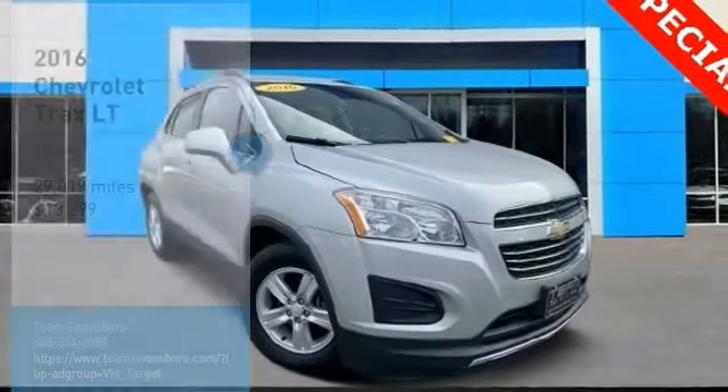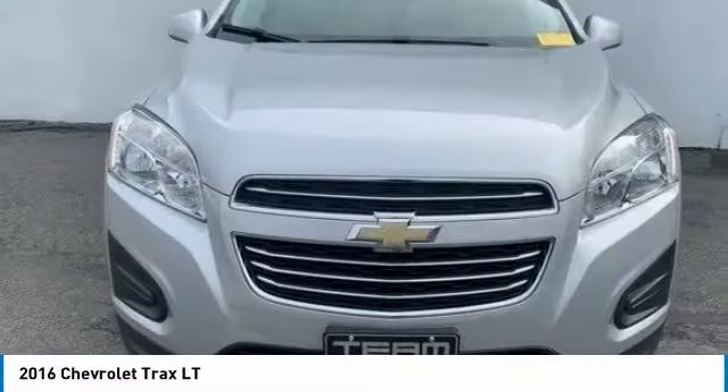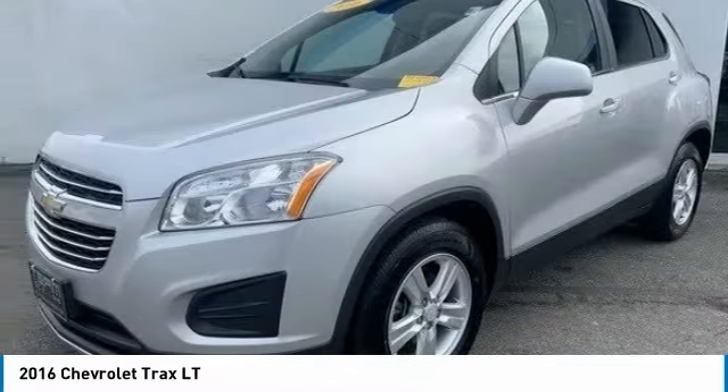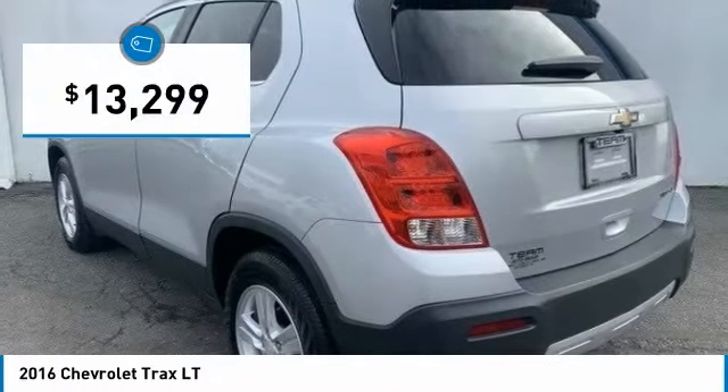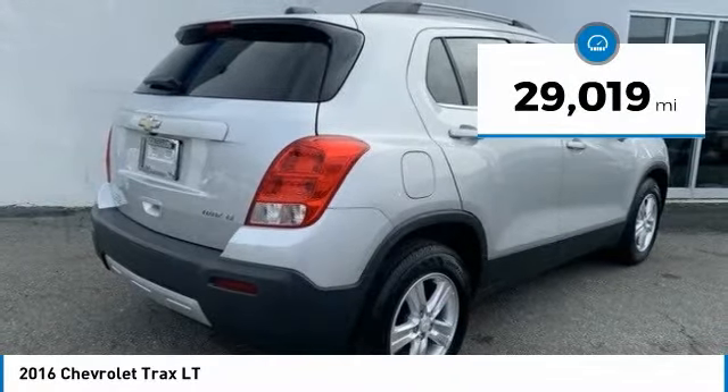Stop by and take a look at the 2016 Chevrolet Trax. The Trax is tiny on the outside but remarkably spacious within. It comes with clean and modern interiors and is priced below $15,000. This vehicle has less than 30,000 miles.